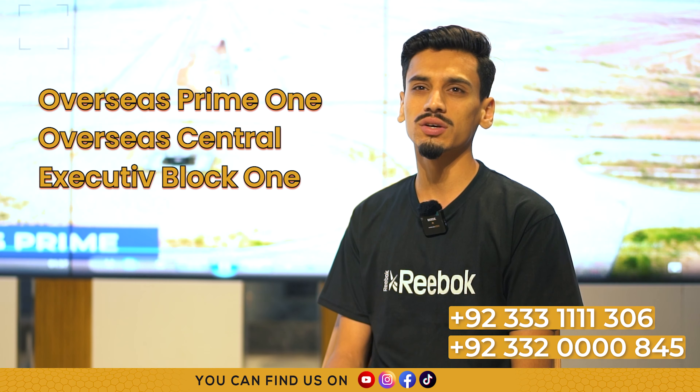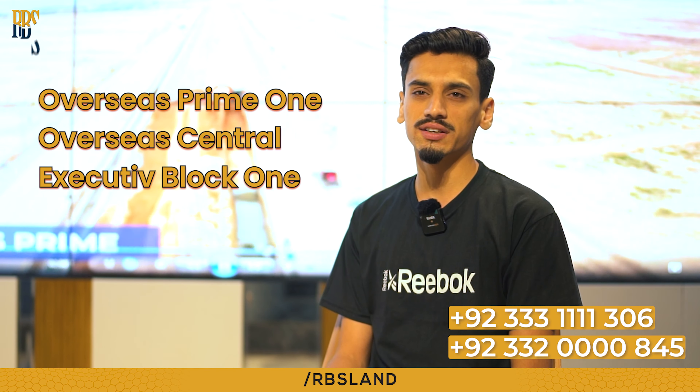There are three options: Overseas Prime 1, Overseas Central, and Executive Block 1.